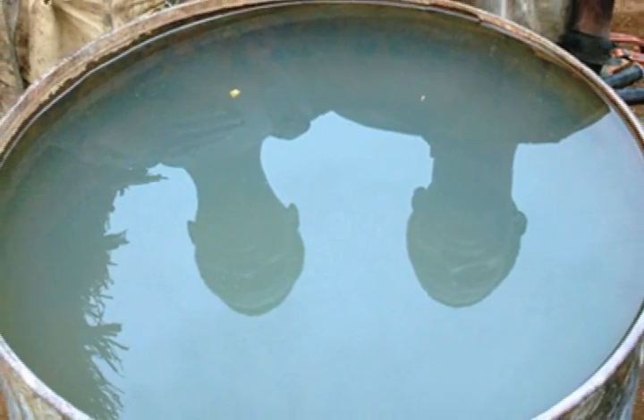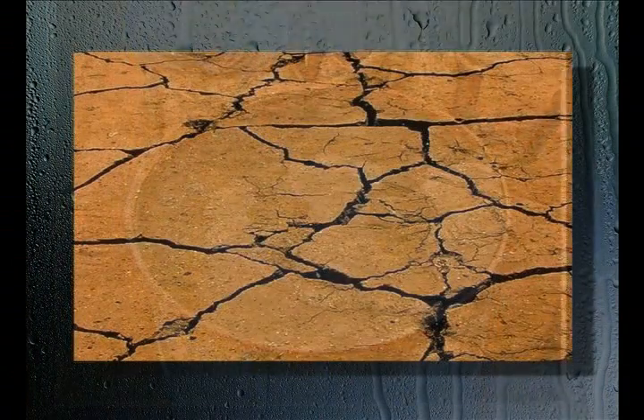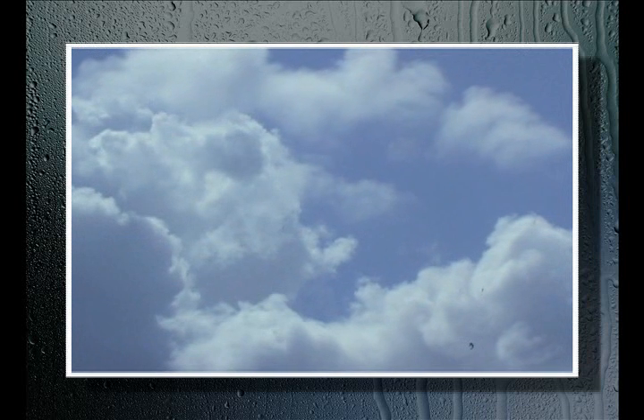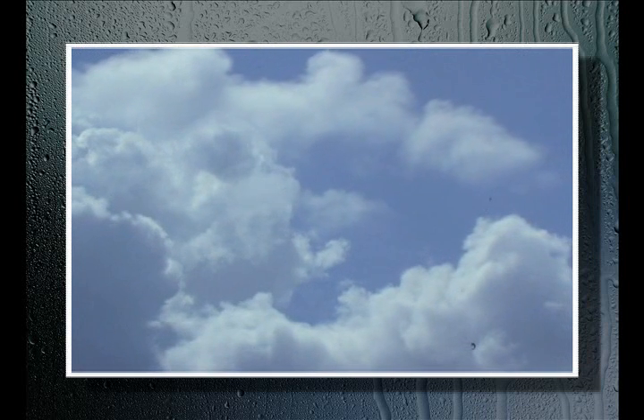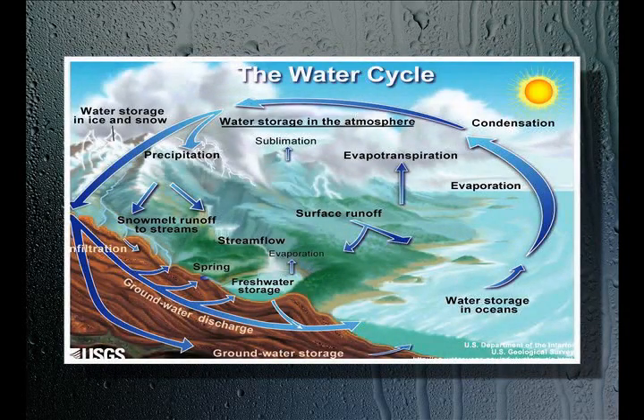Less than 1% of the water on Earth is available for human consumption. Due to increasing populations, contamination, and drought, that scarce supply is diminishing at an alarming rate. However, there is enough moisture in our atmosphere to provide enough water for human needs, and extracting water from the atmosphere can continue indefinitely without negatively impacting the planet.